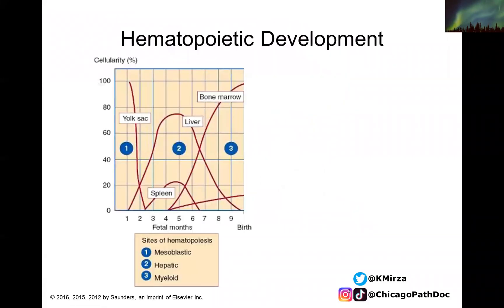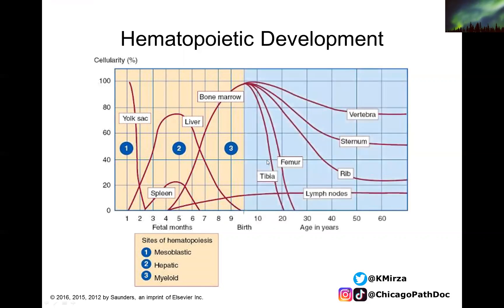Here are the stages of hematopoiesis. The mesoblastic phase has the yolk sac as the predominant producer of hematopoietic cells. By the third month, the liver takes over — that's the hepatic phase. Then at birth, the bone marrow is the most active component. As we become older after birth, the vertebral column maintains the highest amount of cellularity. Other locations such as the sternum, rib, femur, and tibia all decrease over time. The lymph nodes also produce some hematopoietic cells, but this stays constant at low cellularity throughout life.